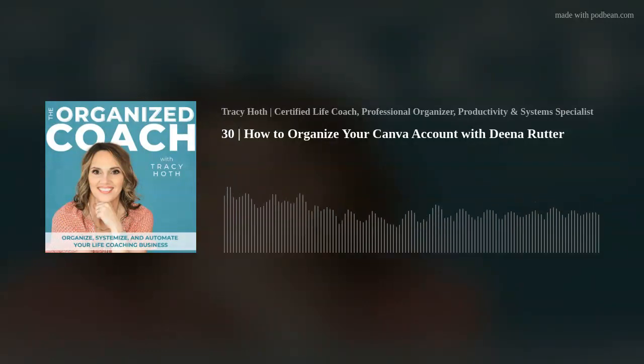I have been waiting for this episode since I started this podcast. I think it was my idea to have Dina on to do this podcast a long time ago, even before I had one — how to organize your Canva account. And I went to the expert, Dina Rudder, and she's on the podcast today. Welcome, Dina. I'm so excited for you to be here.